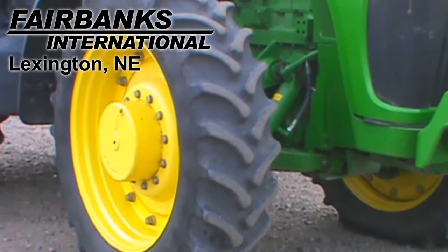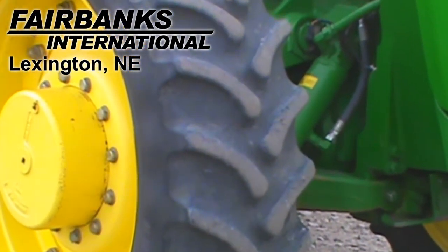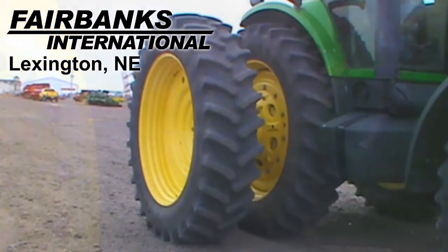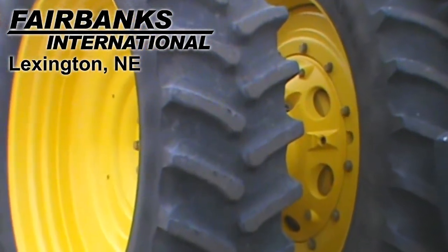The front tires are 14.9 38s and this unit has an ILS front suspension. The rear tires are dual 18.4 R50s.